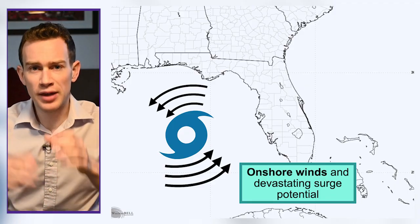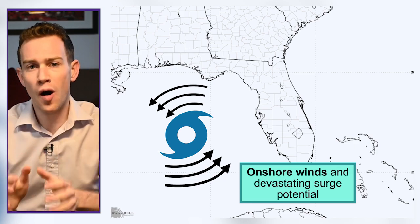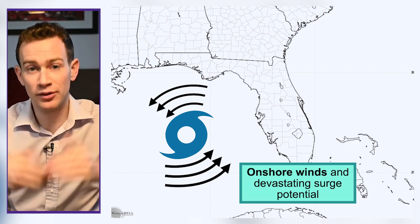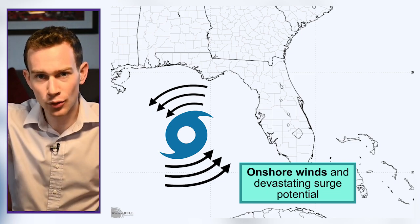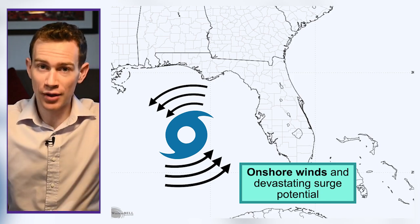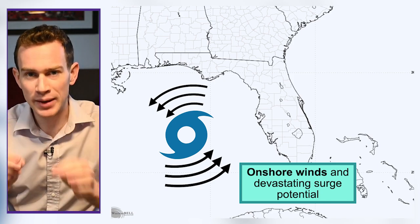The important thing to remember is that little shifts in track — 5, 10 miles north or south — will have all the bearing on surge impacts, because the surge is mainly south of the center with the onshore winds. So if the eye goes 10 miles north, the surge lifts 10 miles north. If it goes 10 miles south, it goes 10 miles south. It's a big deal.